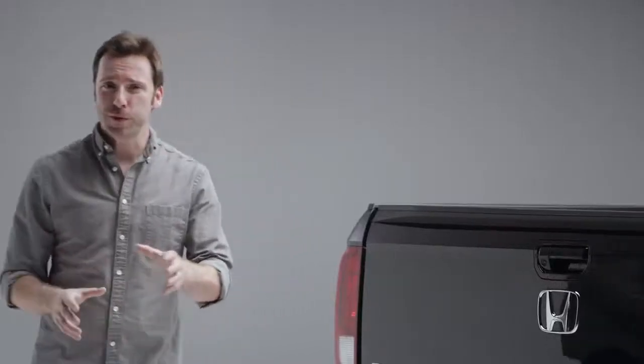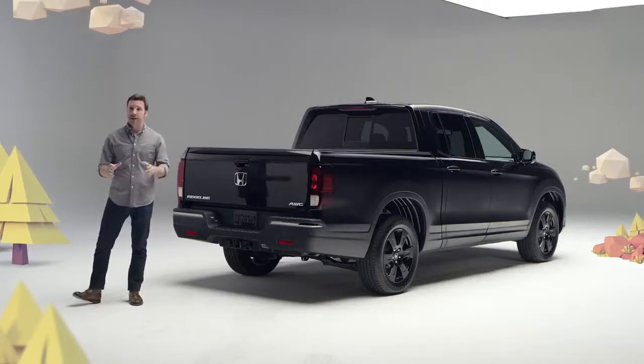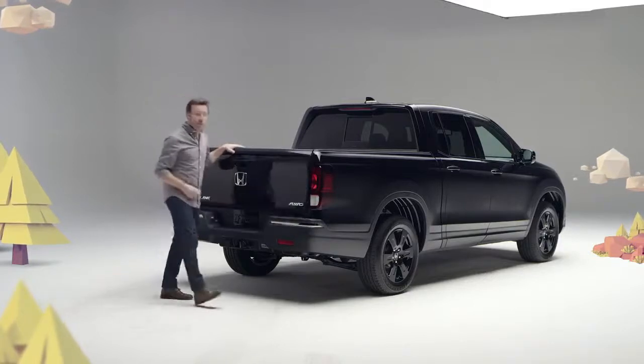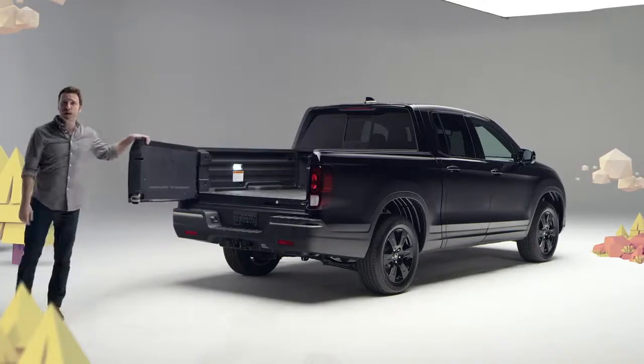Security gets a boost on the 2020 Ridgeline, as the tailgate can now be set to power lock and unlock, along with the doors. And here's where Ridgeline's true genius starts to emerge. You can drop the tailgate this way, of course, but it can also be opened sideways — no Tacoma, Ranger, or Colorado has ever done that, on purpose at least.